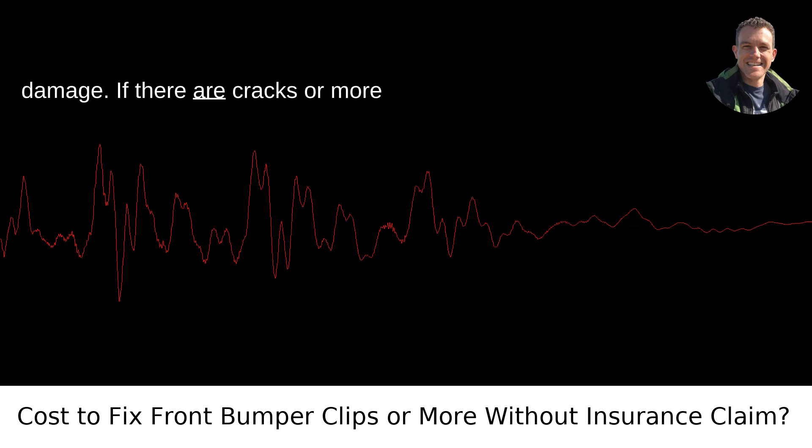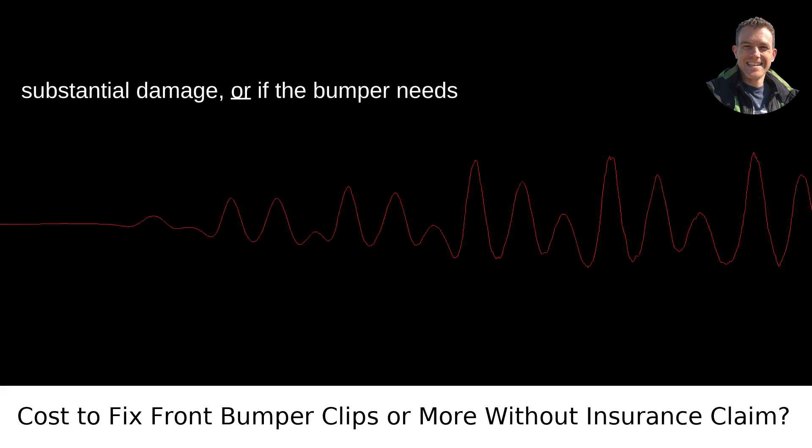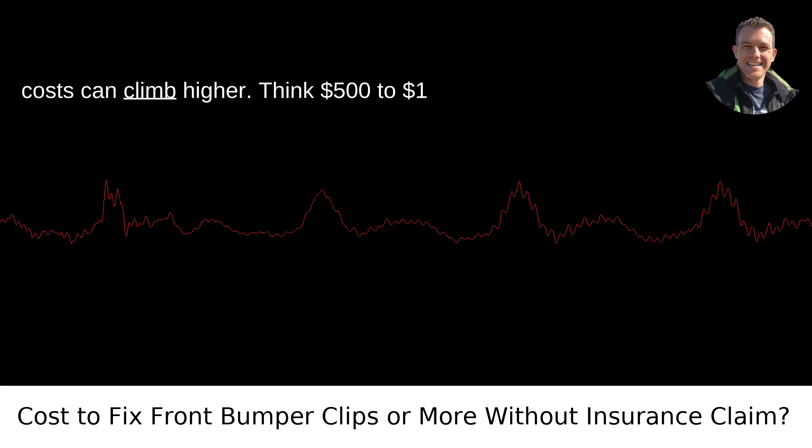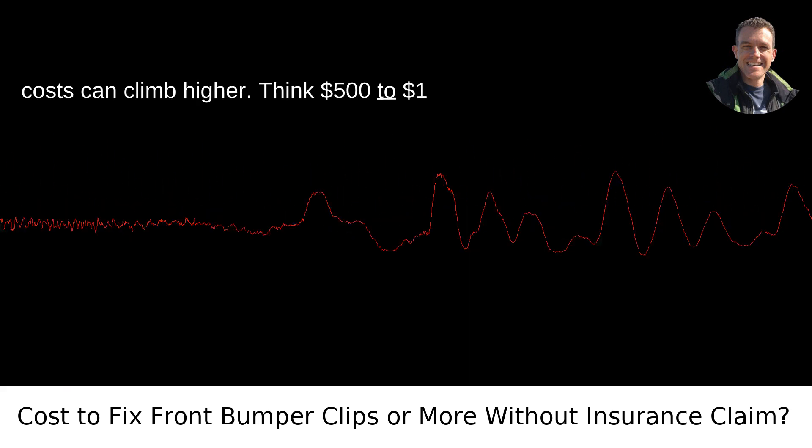Moderate damage: if there are cracks or more substantial damage, or if the bumper needs to be removed and reattached carefully, costs can climb higher — think $500 to $1,000.